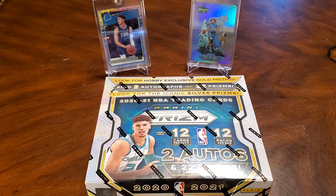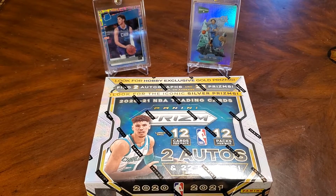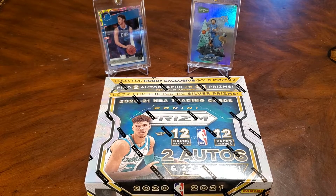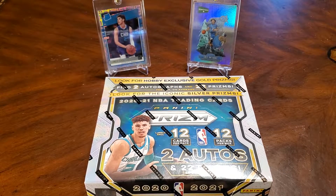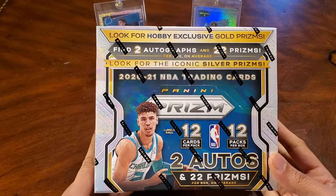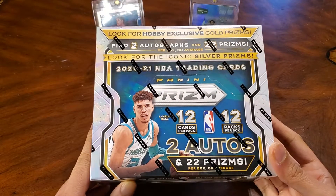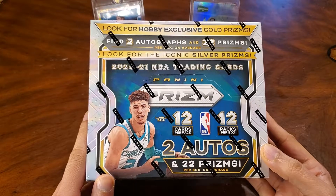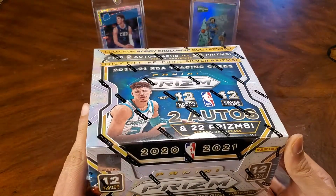Hello everyone, welcome back to the channel. I have a special box here today. This is 2020-21 Prism Basketball, going for crazy prices, but I was fortunate to get one of these. There are 12 packs per box, two autos, and 22 Prisms per box.